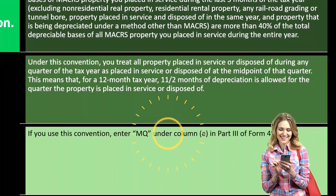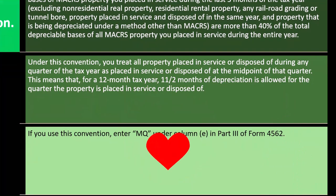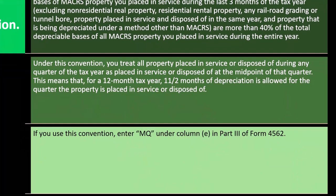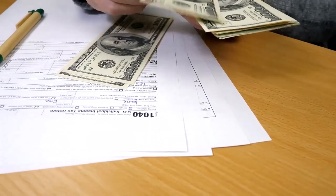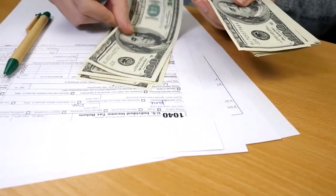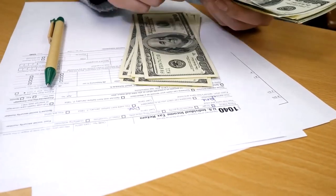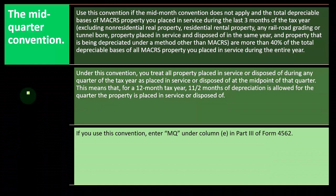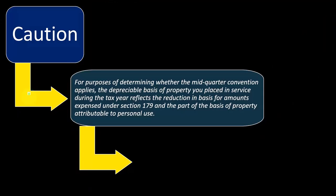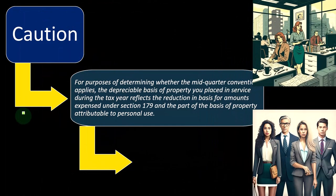If you use the mid-quarter convention, enter 'MQ' — that's the indicator you'll see in your tax software. You would see MACRS method, double declining balance — possibly '200DB' — and then MQ instead of MM (which would be mid-month), under column E in Part 3 of Form 4562.